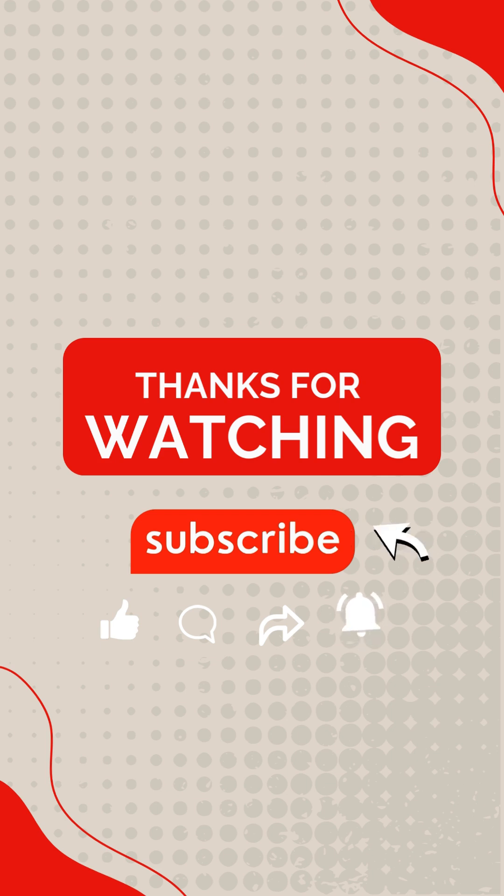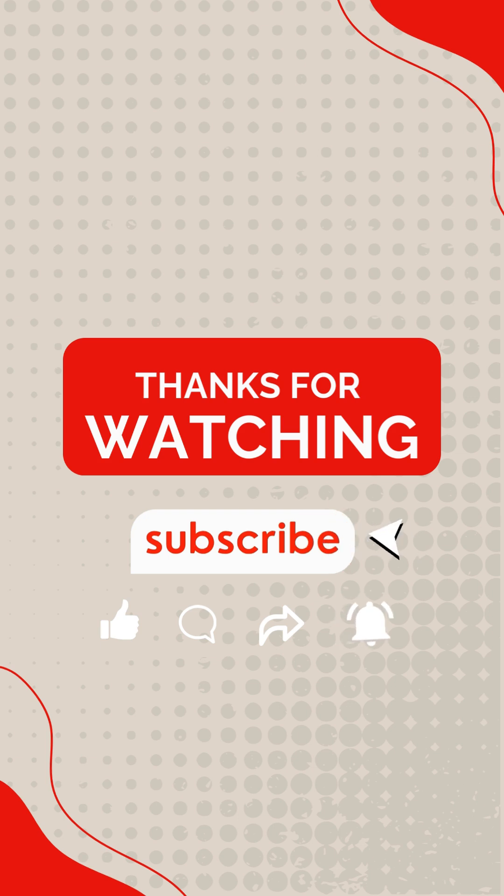That's all for now. Thanks for watching, and we hope you found this video helpful. If you're excited to learn more about business fundamentals, don't forget to like, share, and subscribe to Short Tutor. See you soon!